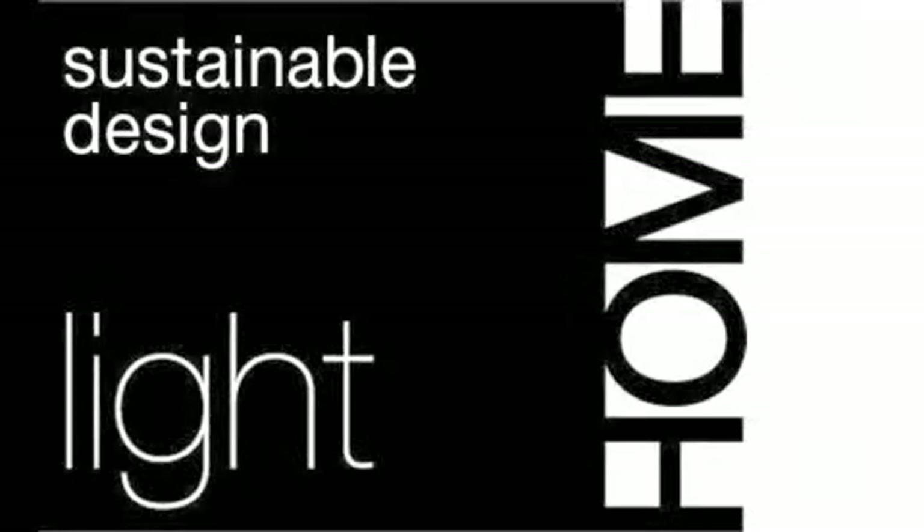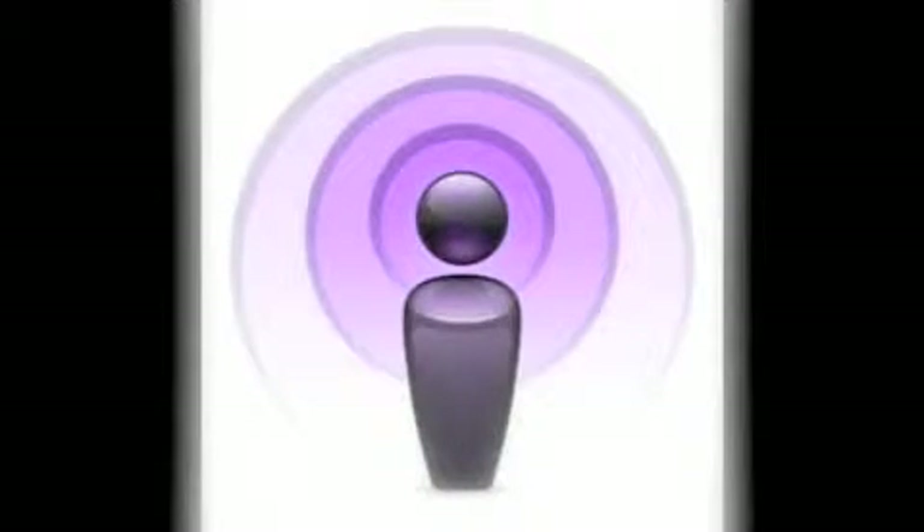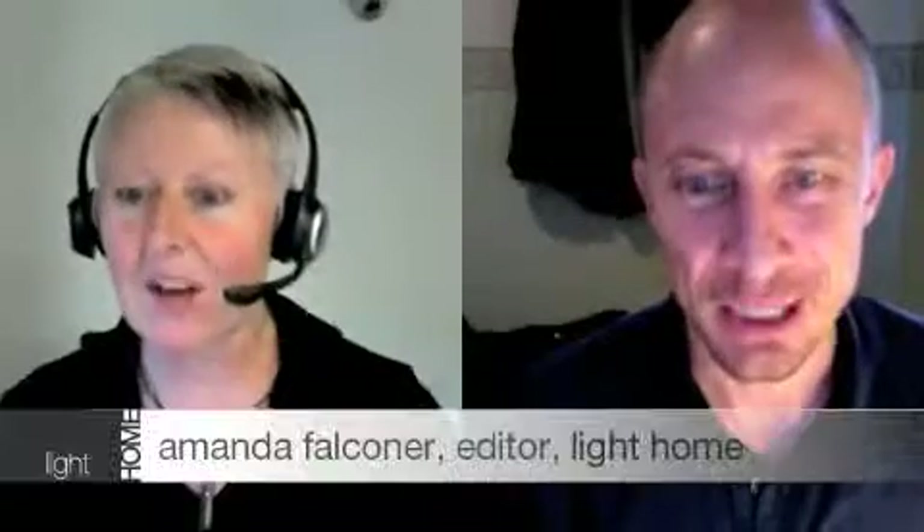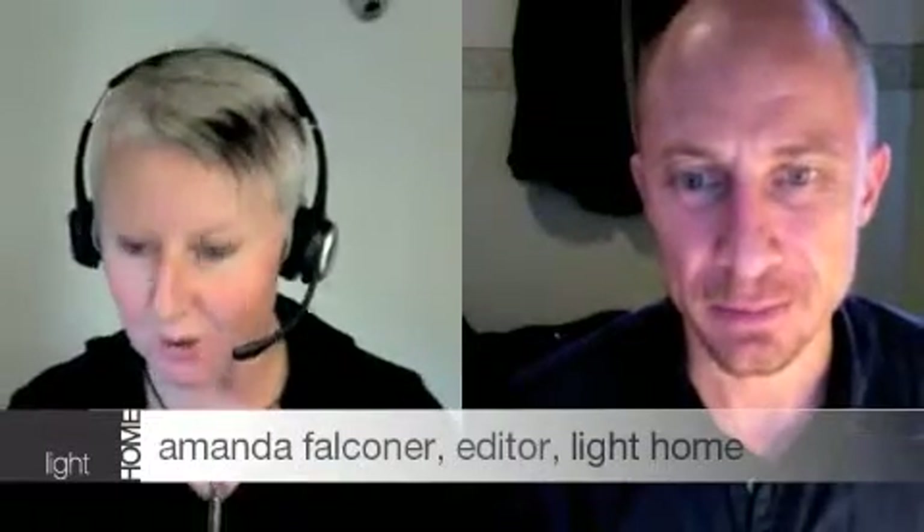Welcome to the Light Home Sustainable Design podcast series, where we talk with architects and builders about green design and homes that really suit the way we love to live. I'm here today to talk with Damian Tammer, who's a final year architecture student and one of the founders of a business called Urban Huts, which he founded with his partner, carpenter Simon Cowley. So Damian, just describe what is an urban hut?